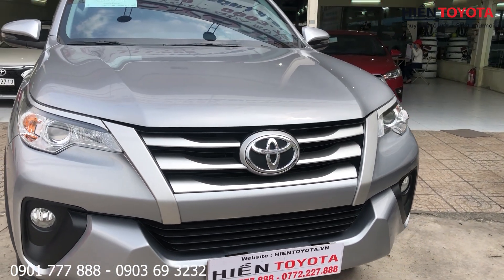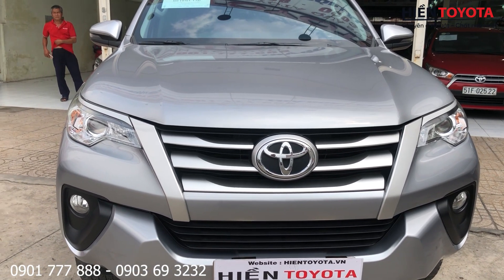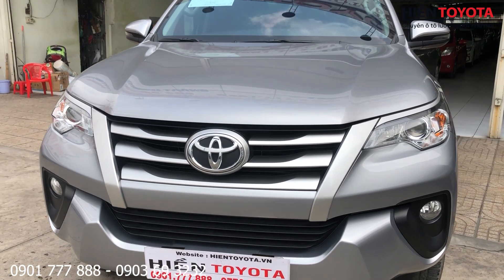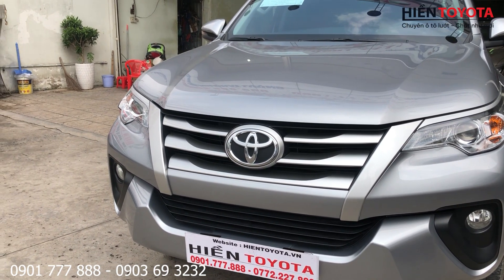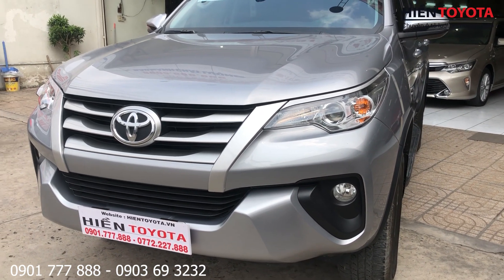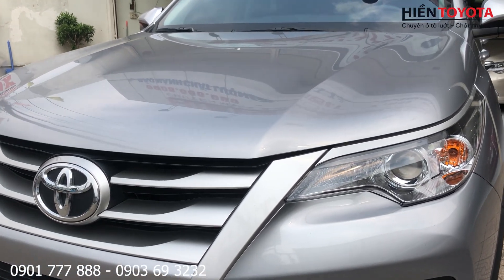Máy dầu số sàn, rất là tiết kiệm nhiên liệu. Phù hợp với tất cả những anh chị nào dùng xe gia đình hay đi xa, và cho những anh chị chạy dịch vụ thì cực kỳ tiết kiệm nhiên liệu. Xe này còn rất là mới, xe 2019 mà, đèn còn rất là sáng.